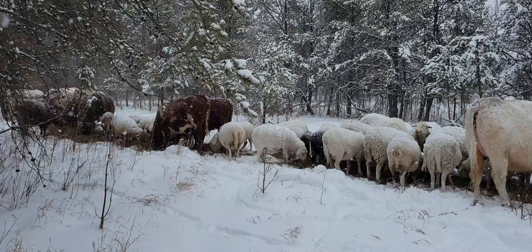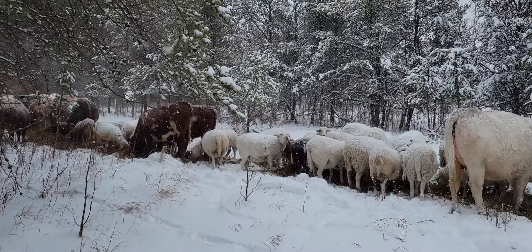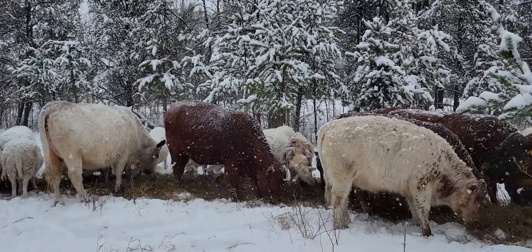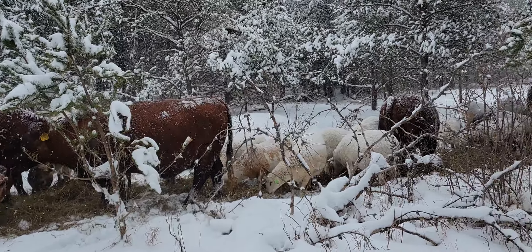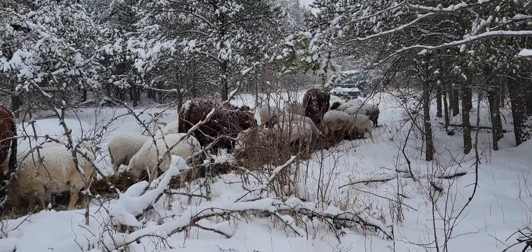Thought I'd just show everybody how we're doing here in this blizzard. It's supposed to snow for another day here. I'm kind of happy about that because we need it pretty bad. Everybody have a great day and take it easy.